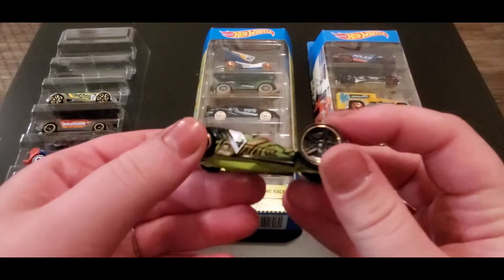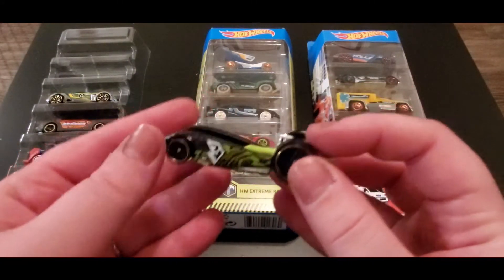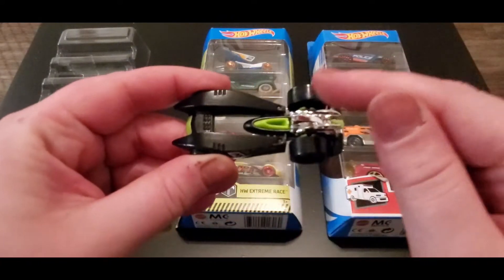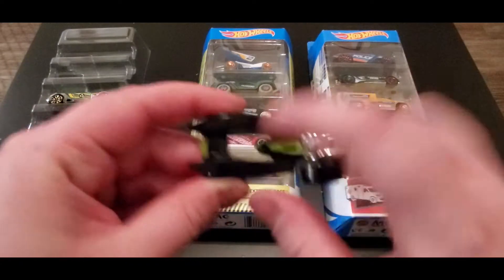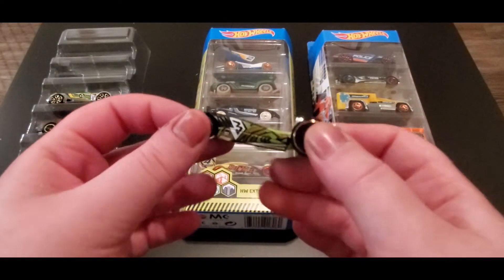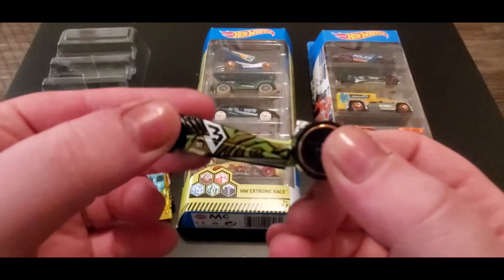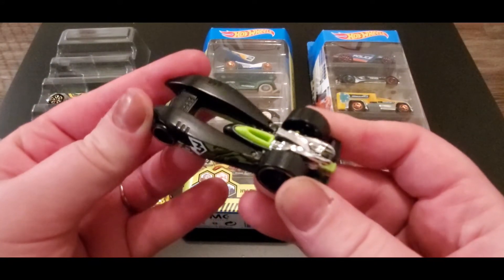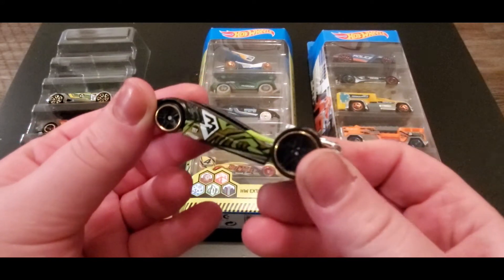Dual Fueler is pretty cool. It's got like an ergonomic system — I feel like the wind could go through this quickly, so maybe it'll be faster. It's got the green and the black. I could see this being a pretty decent car.